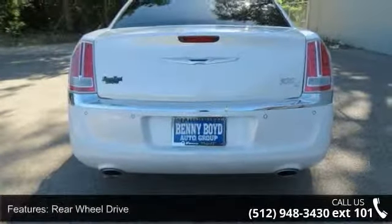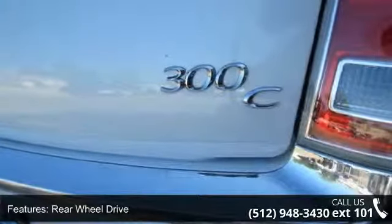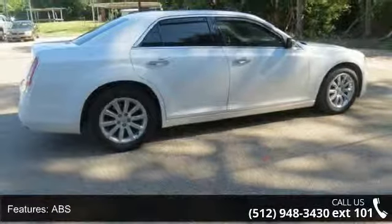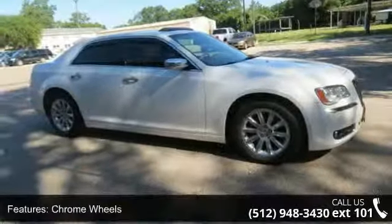This vehicle's top features include Bluetooth connection, passenger adjustable lumbar, variable speed intermittent wipers, cruise control, automatic headlights, front reading lamps, leather steering wheel, pass-through rear seat, and passenger airbag sensor.